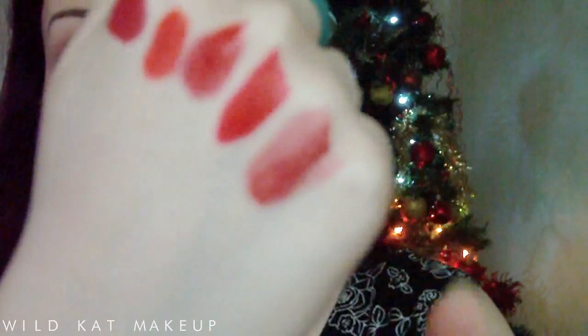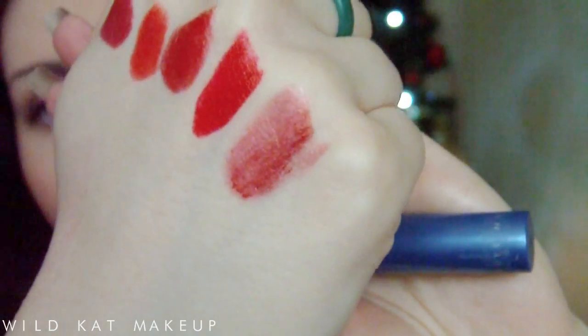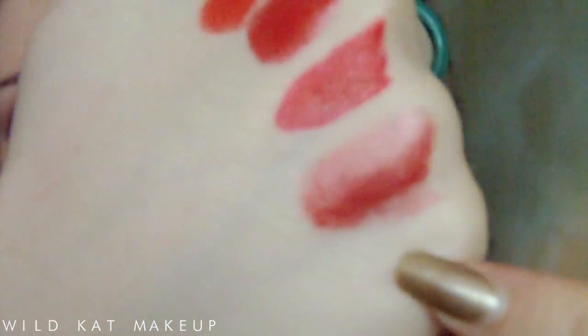Another red — this one is from Vapour, it's one of their Siren lipsticks and this one is in Ravish. This is a darker red — more of a blood red, though it doesn't quite swatch like one. It actually has a little bit of gold sparkle to it, which is quite nice. It's more of a stain in comparison to the others.